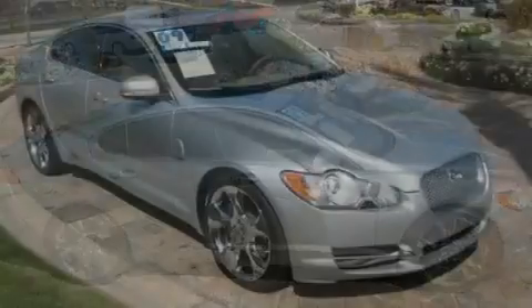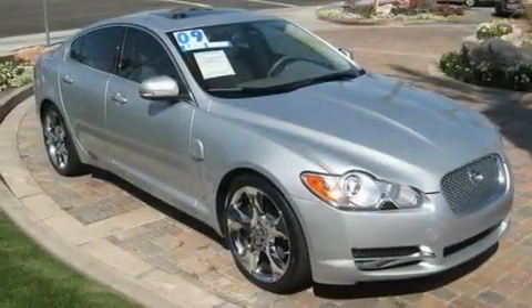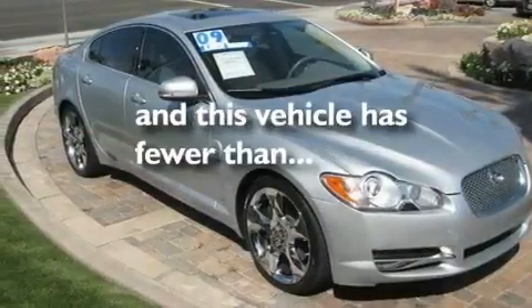Additional features include front multi-stage airbags, a split-folding rear seat, and this vehicle has fewer than 28,000 miles on the odometer.